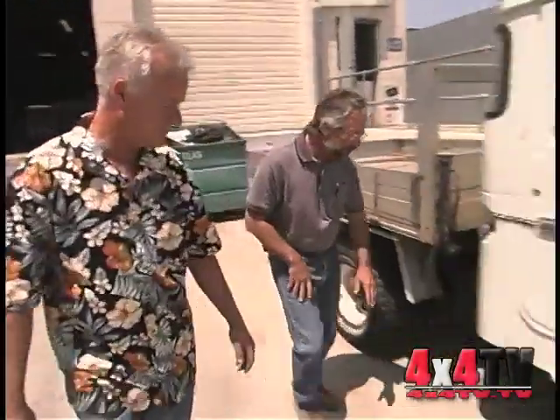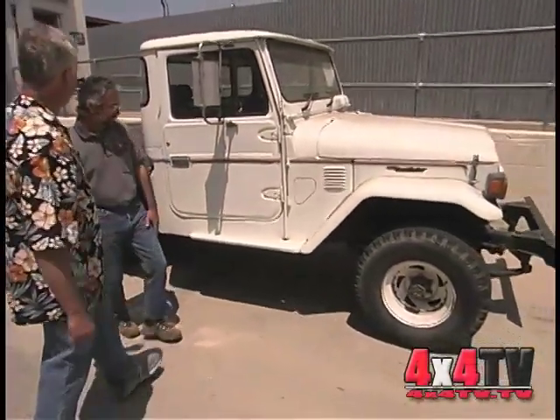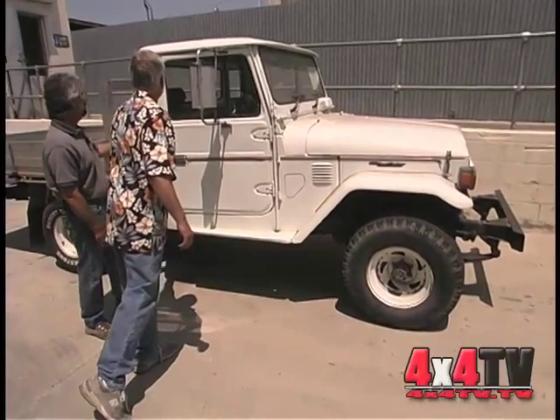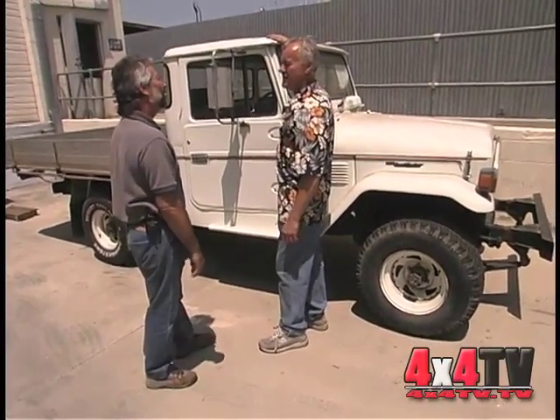Are those fiberglass or filled? Those are actually fiberglass. Aren't the tops on all the 40s fiberglass? Yeah, but these are steel — all pickup trucks have steel tops.